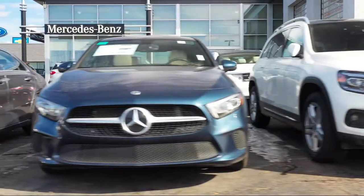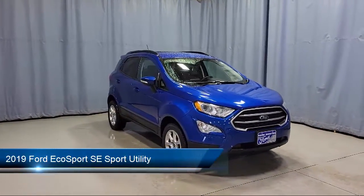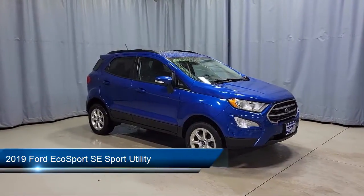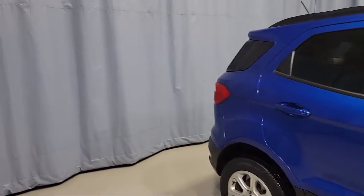Welcome to Fred Martin of Youngstown, and here's a look at another one of our great vehicles from our inventory. It comes equipped with FordPass Connect, SE Convenience Package, Blindspot Information System, Fully Automatic Headlights, Sirius XM Satellite Radio, and Rear View Camera.